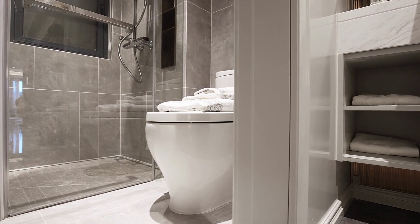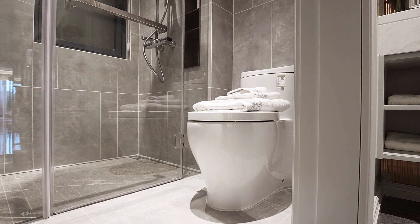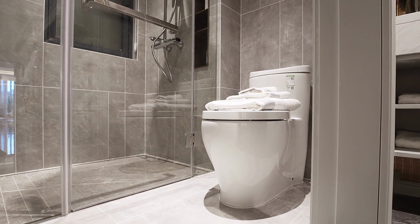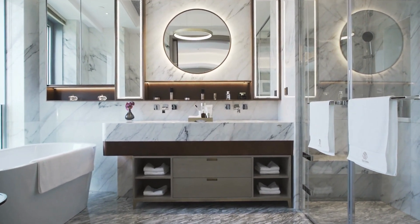Bath rugs are larger mats or carpets that are typically placed on the floor in front of a sink or vanity. They can also be used in other areas of the bathroom, such as in front of the toilet or near the entrance to the bathroom.